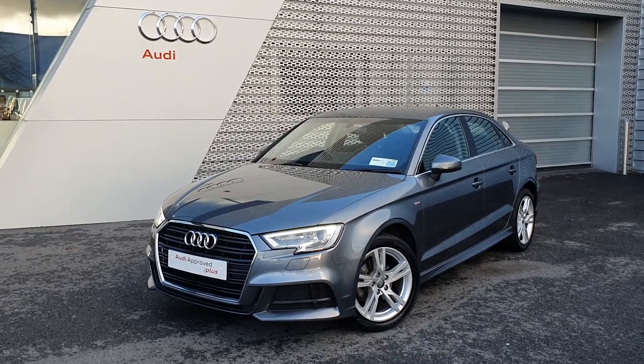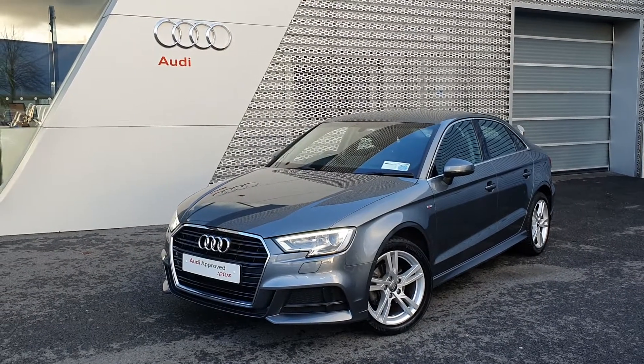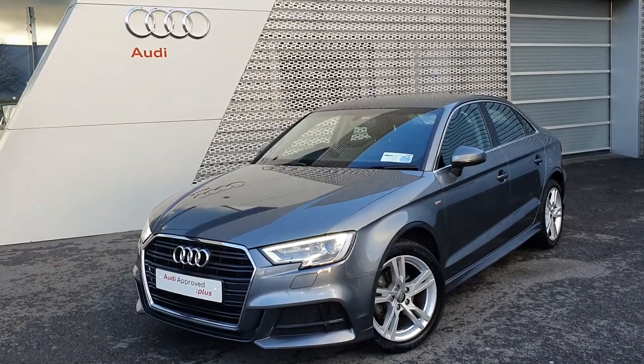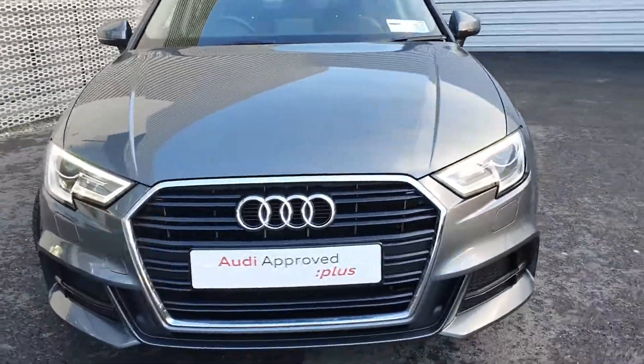Welcome to Audi Limerick online sales. Today we have a 2020 Audi A3 Saloon 1.6 TDI 116bhp. This is an SE model with an S-line exterior package and a comfort and sound package inside. Some of the key features on the car include: